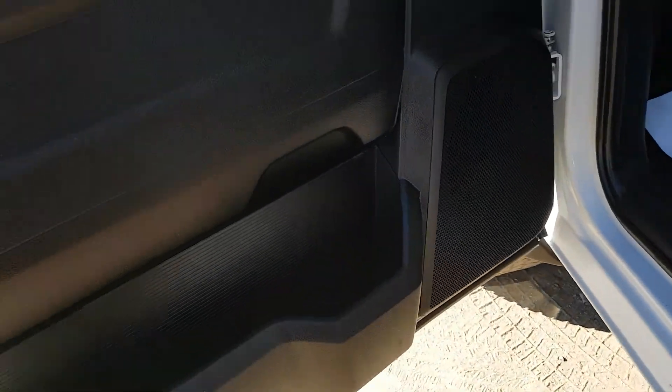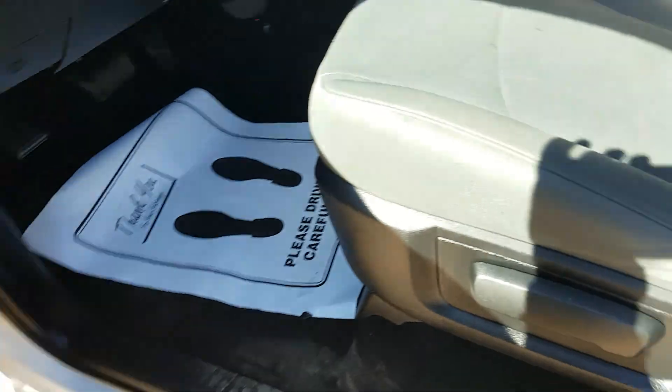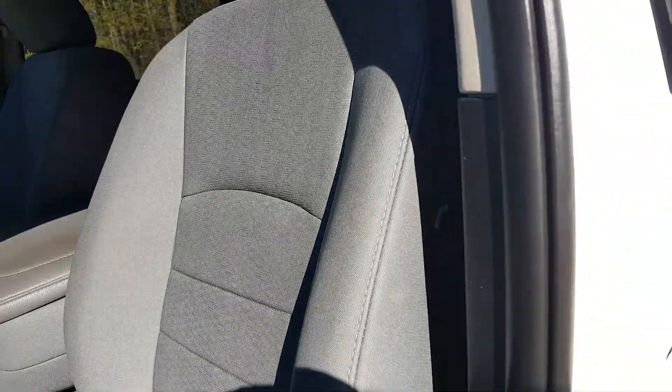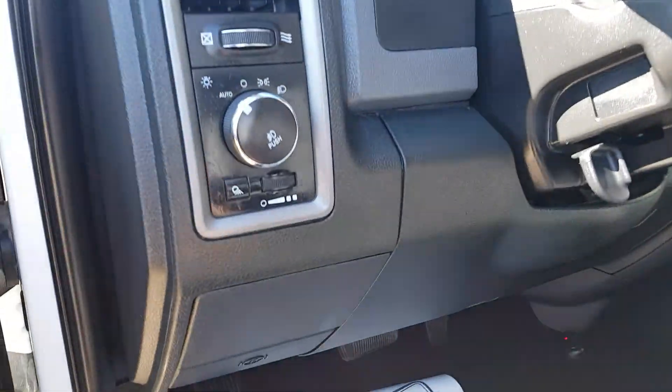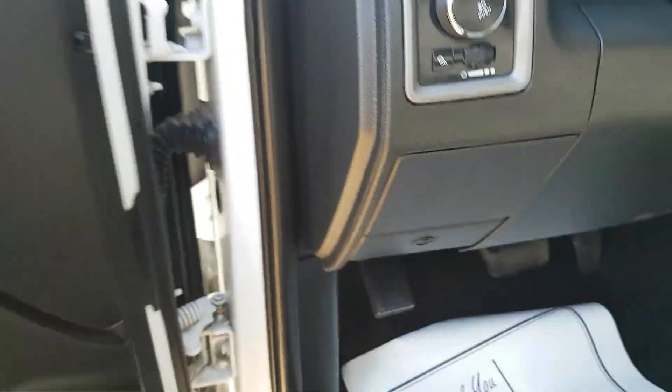Coming in our door here, we do have power options — locks, windows, mirrors — and cloth interior. On the left side of the steering wheel we have all our headlight, fog light options, and cargo light brightness controls.